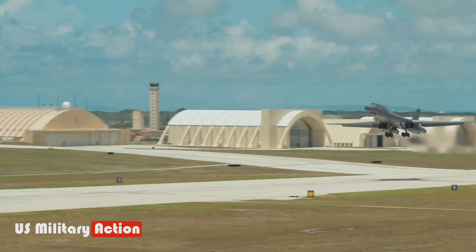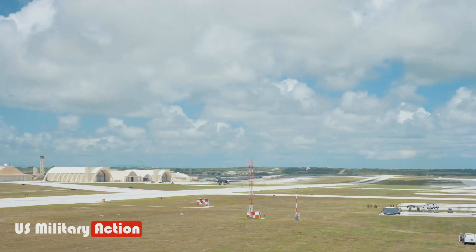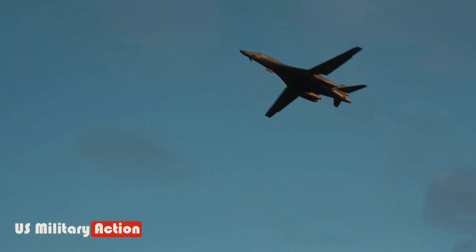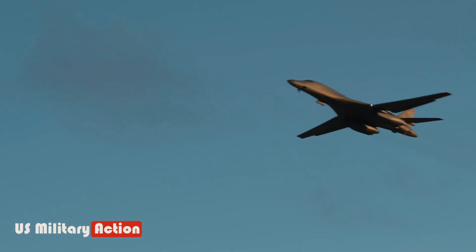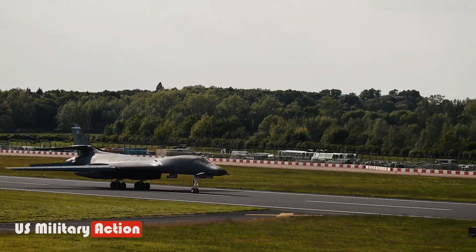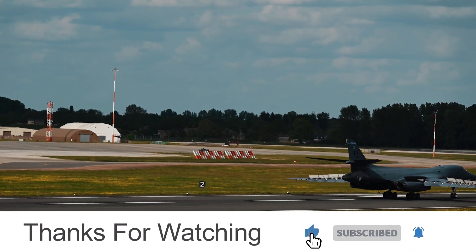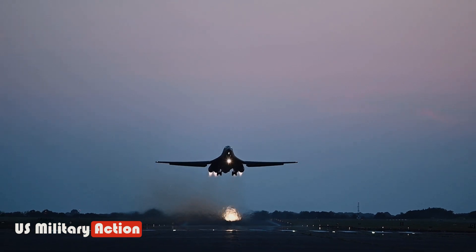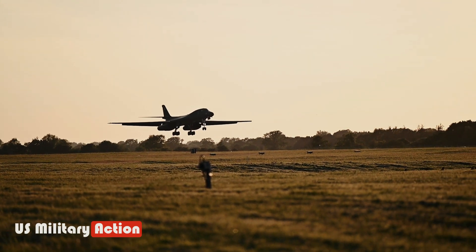However, specific plans for the future of military aircraft can evolve over time due to changing strategic priorities, technological advancements, budget considerations, and evolving global threats. The military regularly assesses its fleet and strategic needs, which may lead to adjustments in plans for upgrades, retirement, or replacement of existing aircraft. For the most current information about the B-1B Lancer and its future, checking the latest updates from official U.S. Air Force sources or defense-related news outlets is recommended.